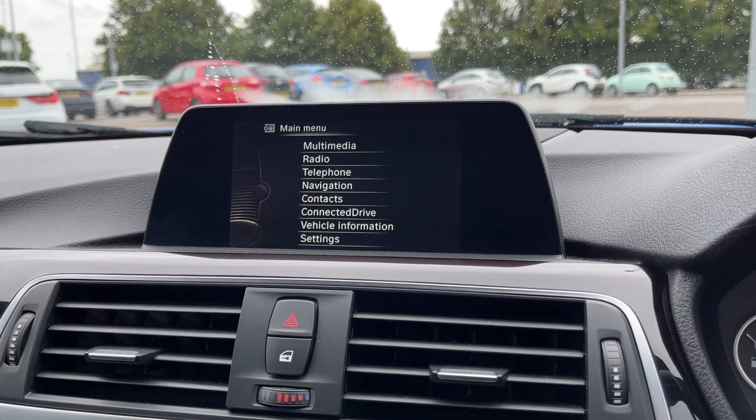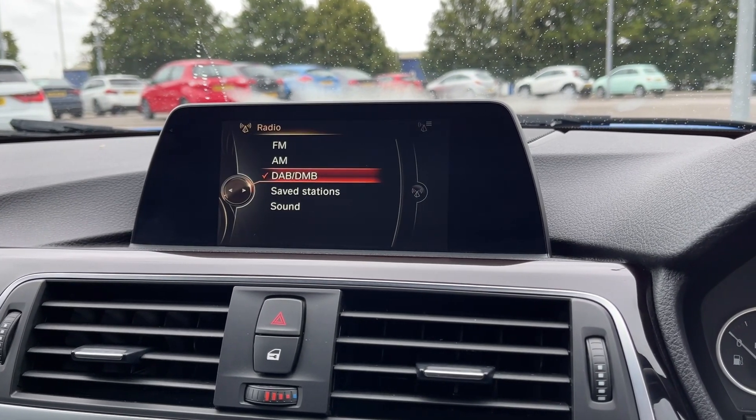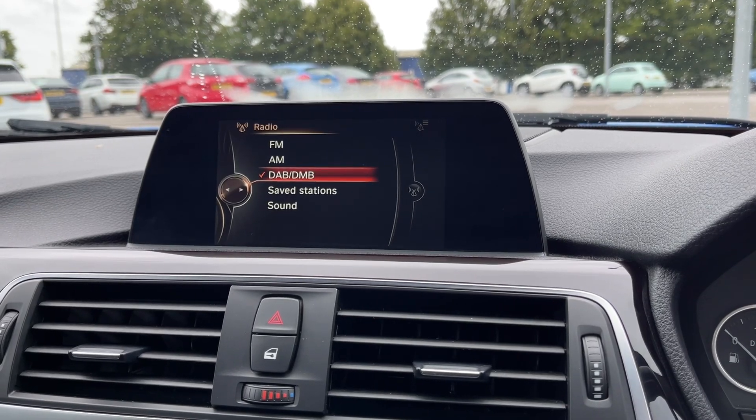The car also provides access to DAB, FM and AM radio wavebands, with plenty of preloaded stations available for you to find and save.